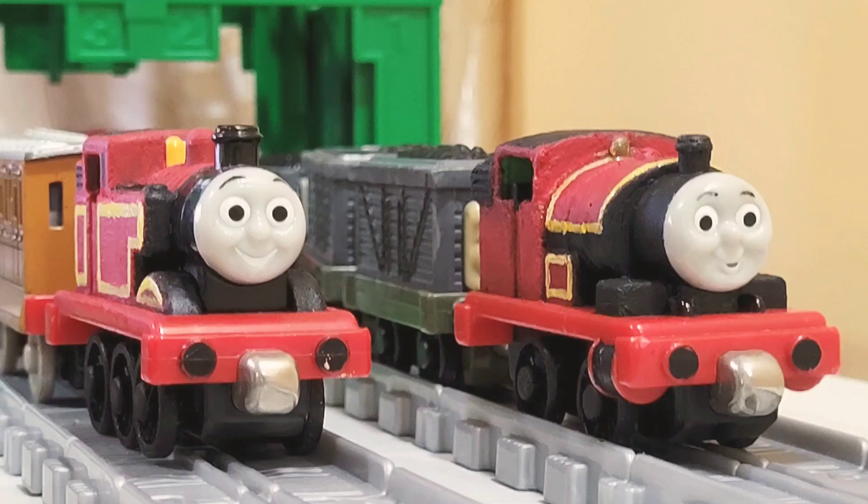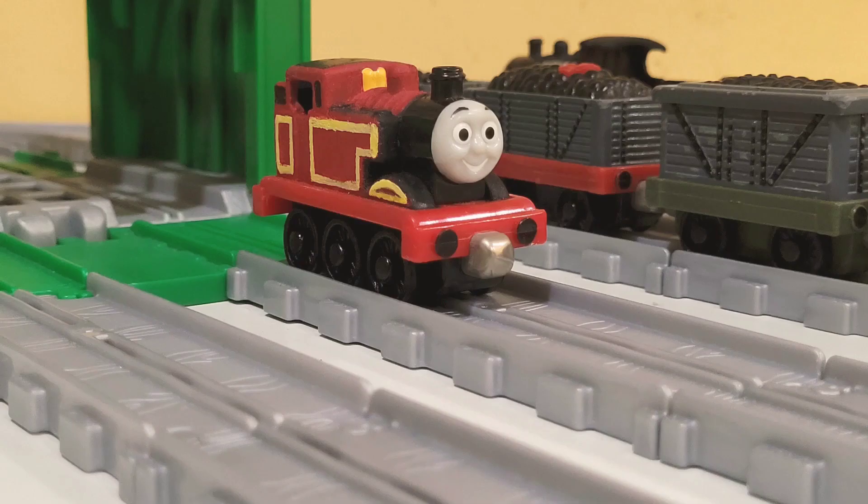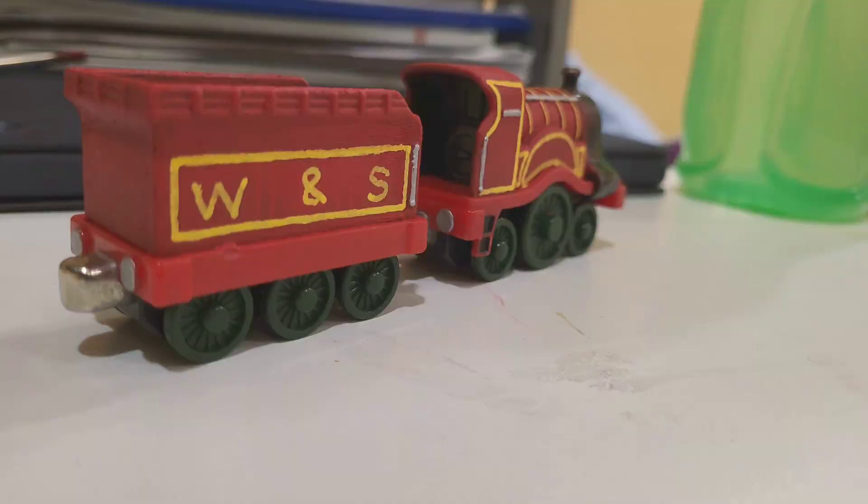Thomas and Percy were done using a 2002 take-along of their respective characters. Lining was done using Posca markers, and eyebrows were done using permanent markers.